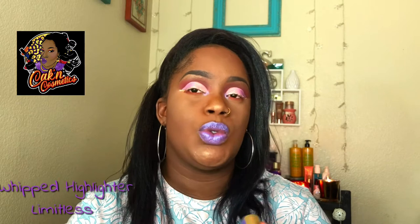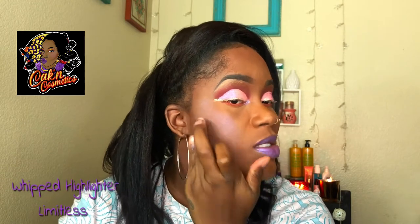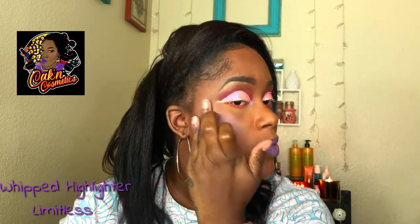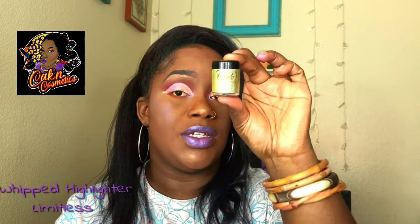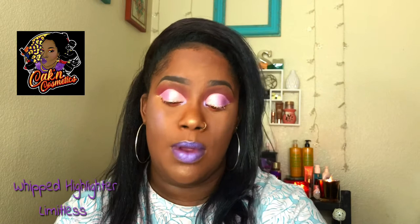On the side it says you can use a brush or your fingers, but honestly I feel like it gets a better payoff when you use your finger. I'm going to use a little bit on my cheeks — just a little bit, I didn't even use that much, because I already had the Safari highlighter on my cheeks already. And it looks like this.